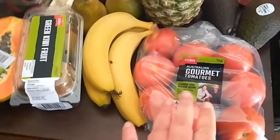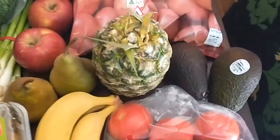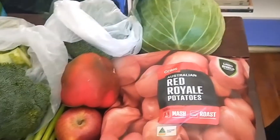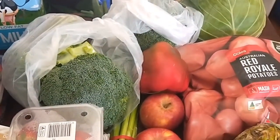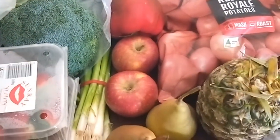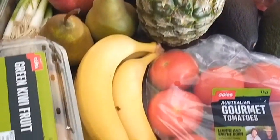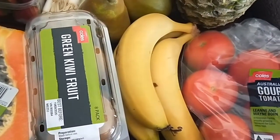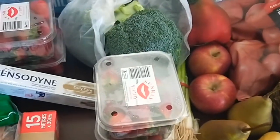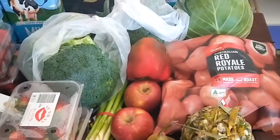This fortnight: a kilo of gourmet tomatoes which were on special, two avocados, a whole pineapple, potatoes, a whole cabbage, broccoli — still really cheap and on special — a red capsicum, two red apples, green onions, two pears, three bananas, a whole tub of green kiwi fruit, half a papaya, and four punnets of strawberries for $5.